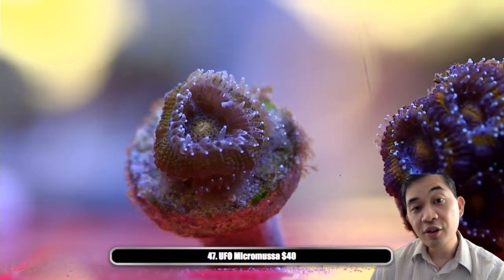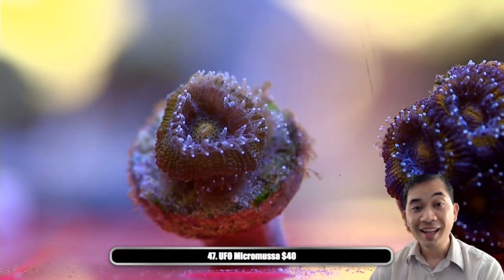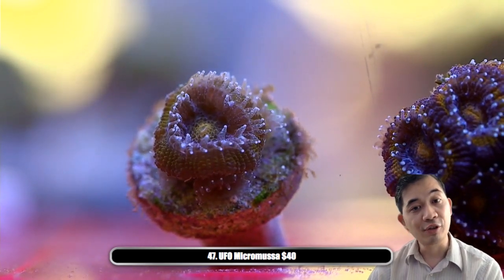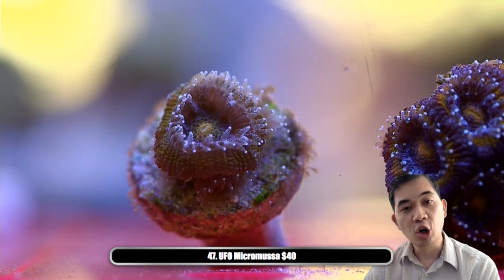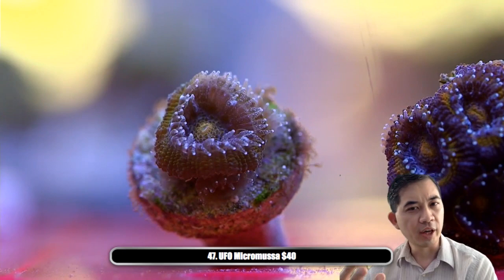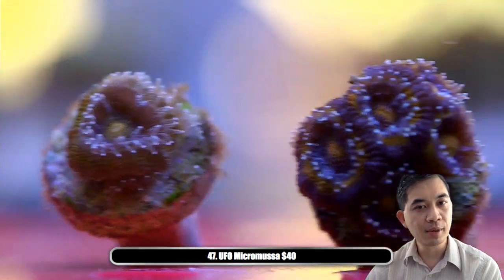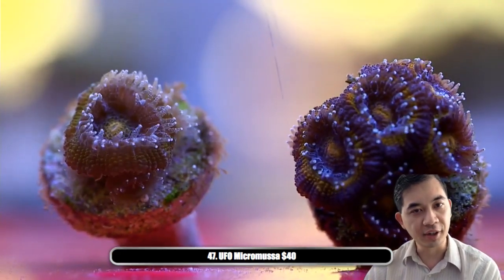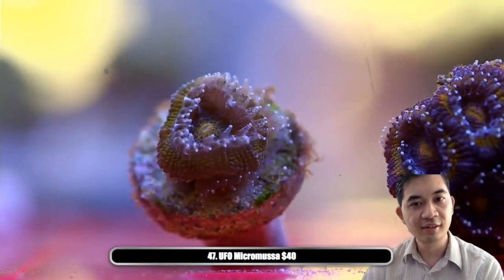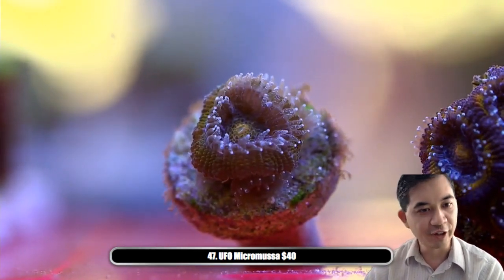Number forty-seven is another UFO micromussa — actually the exact same as the other one you saw before but kept under different lighting. You can see it's almost like an orange versus the more reddish tones from previously, and this one almost has a yellow center going on. It's literally the same thing genetically, just different tanks, different colorations.